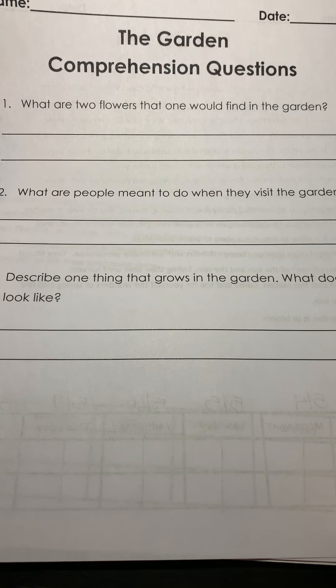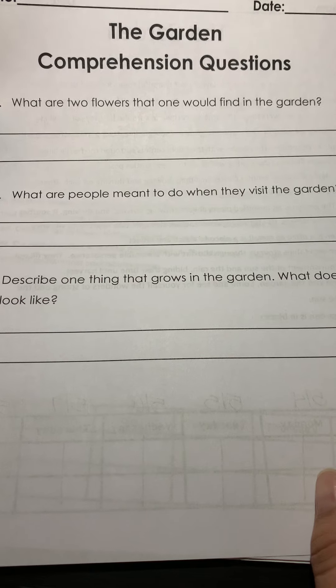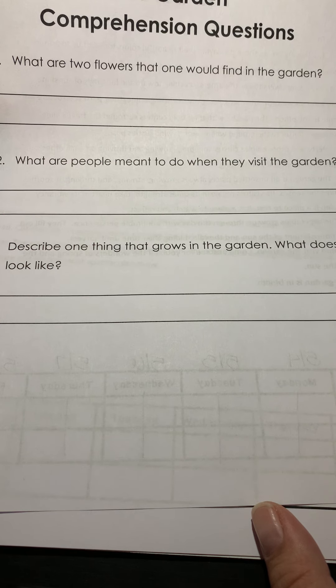Number one: what are two flowers that one would find in the garden? Number two: what are people meant to do when they visit the garden? And number three: describe one thing that grows in the garden.